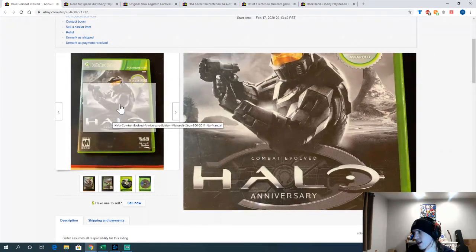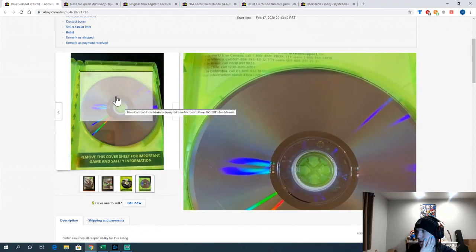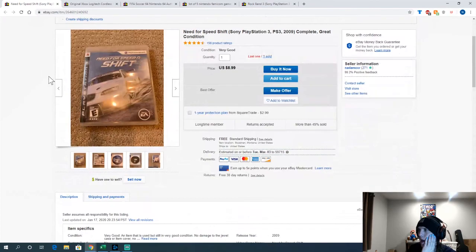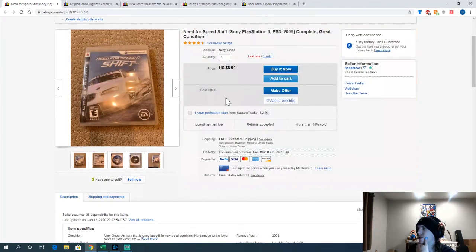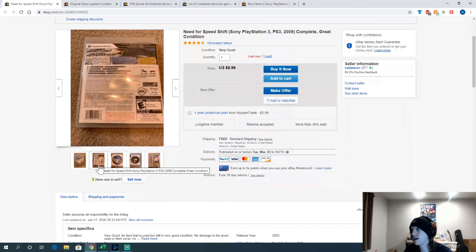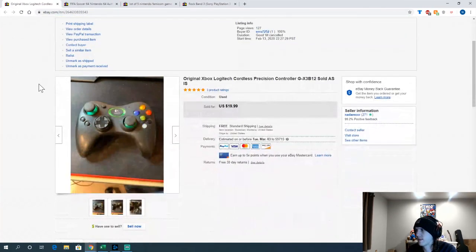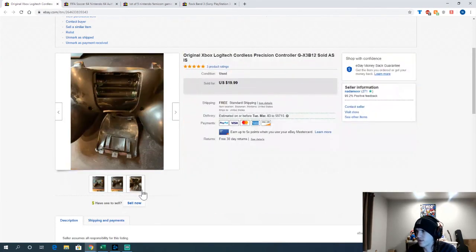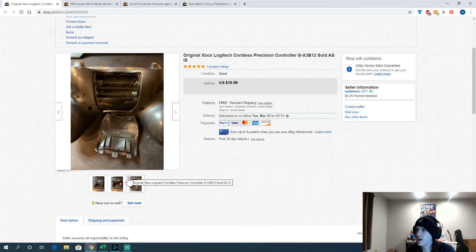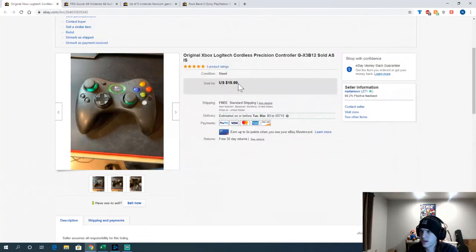Copy of Halo: Combat Evolved Anniversary — got it at Goodwill for about $2.70, sold for $7.99. Not a great flip but a quick mover. Need for Speed: Shift — got it at the pawn shop for $3 or $4, sold for $8.99. Those Need for Speed games are worth it at cheap prices, they sell relatively quickly. And an Xbox Logitech Wireless Controller without the receiver — came in a random Belgrade Online Auction lot with maybe a dollar into it. Sold for $19.99 — happy with that.